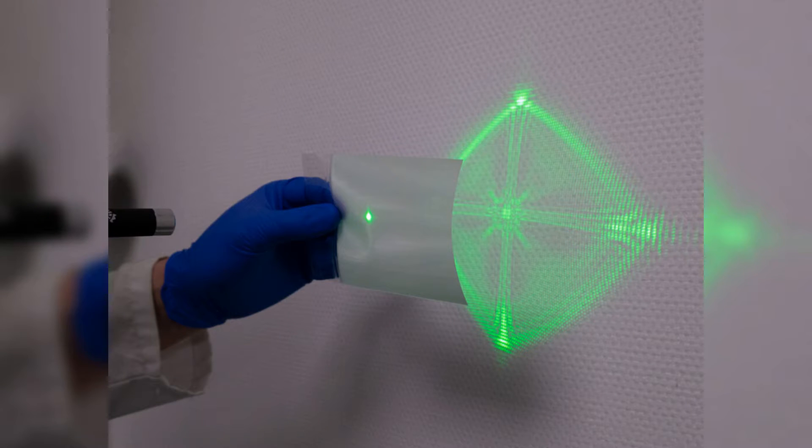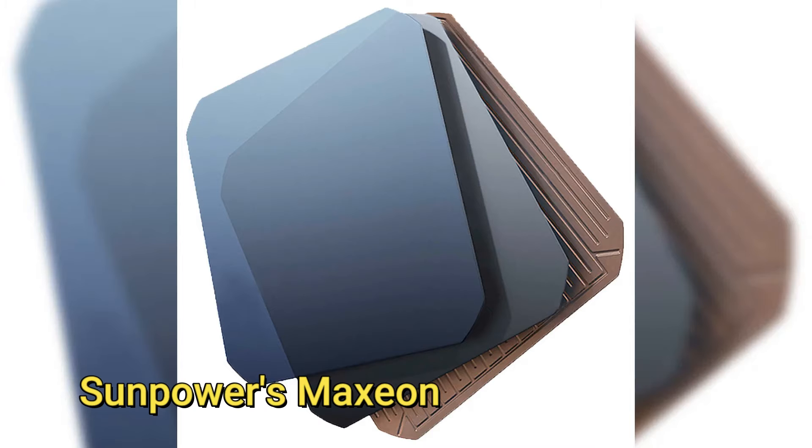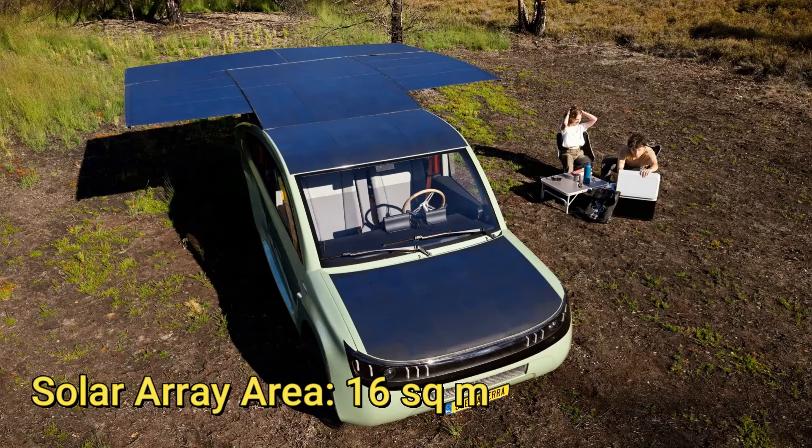Micro-structures on the top surface reduce reflection and bend sunlight towards the solar cells, increasing power output. The scheme also captures light reflected from inside the module, further boosting production. The solar cells used are SunPower's Maxion cells, which have a high efficiency of over 24%. When parked, additional panels in the Stella Terra can be deployed, not only capturing extra energy to store in the batteries but also doubling as an awning to provide shelter.